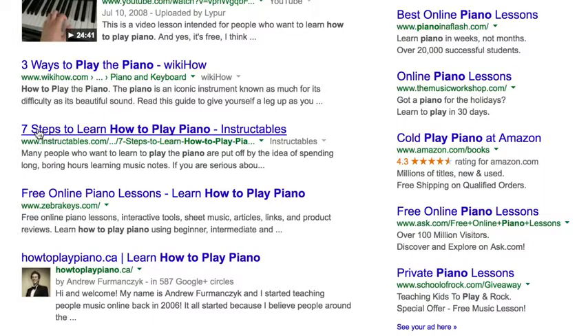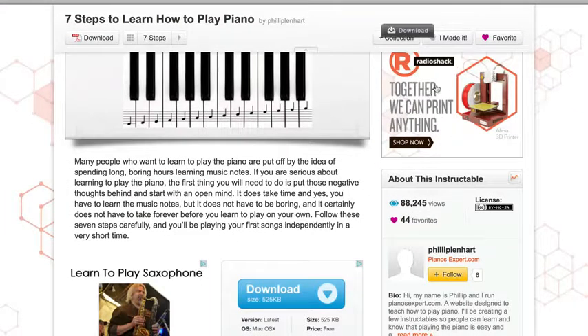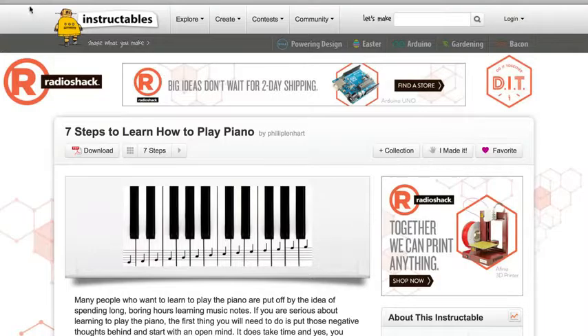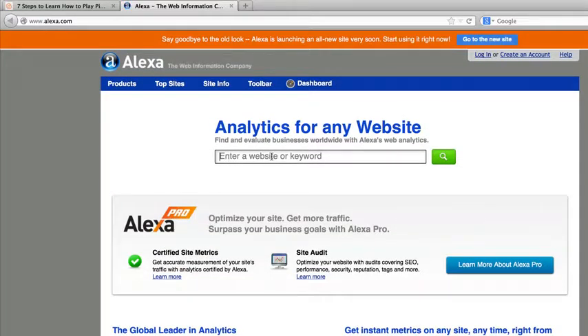There's a wikiHow result — let's look at the next one. What I'm looking for is sites that have banners on them. Look at this — does that look like a banner to you? Yes, it does. So what I'll do is grab this URL and pop over to Alexa.